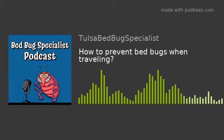How to prevent bed bugs when traveling. Traveling is a wonderful opportunity to explore new places and create lasting memories, but it also comes with the risk of encountering bed bugs. These tiny pests are excellent hitchhikers and can easily find their way into your luggage, clothing, or accommodation. To ensure a stress-free and enjoyable travel experience, it's essential to take proactive measures to prevent bed bug infestations.